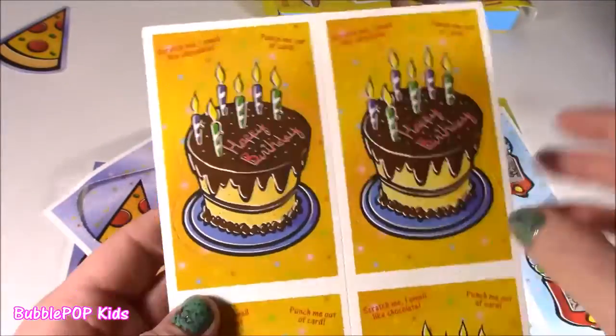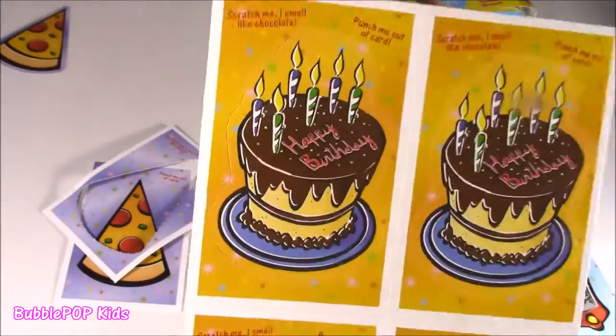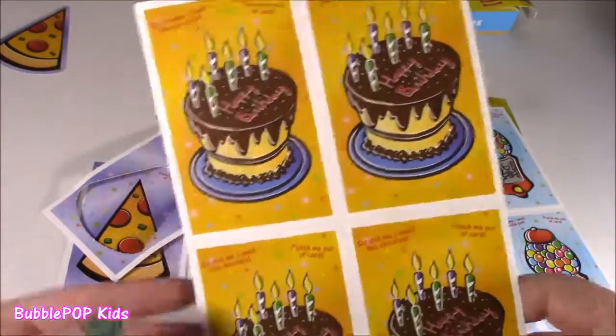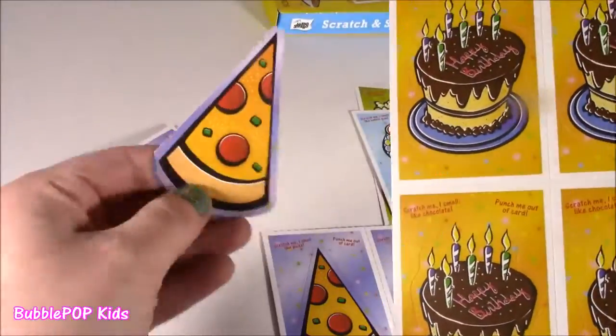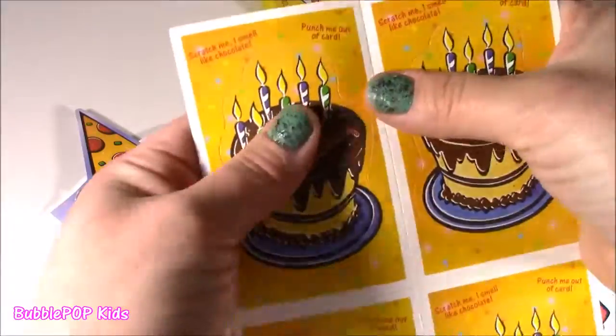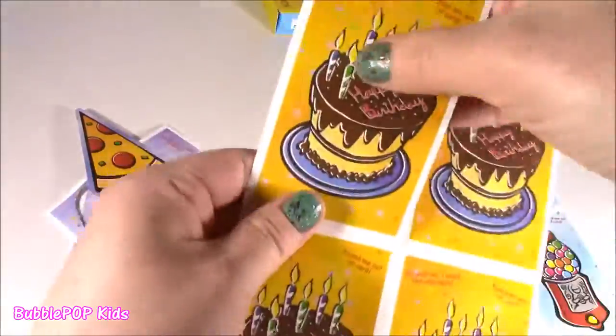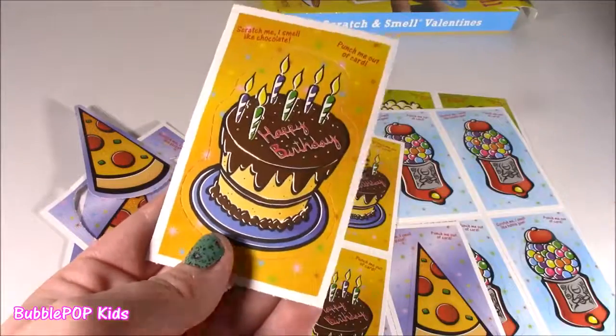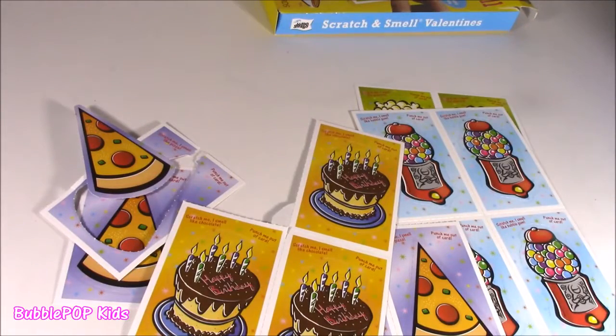Let's have a little dessert — some chocolate birthday cake. The pizza was spicy, that tasted like dinner, and this is dessert. You smell the chocolate cake, the fudge — it's just way too good. It's got a lot of scent. I don't know how they did this. Super strong.